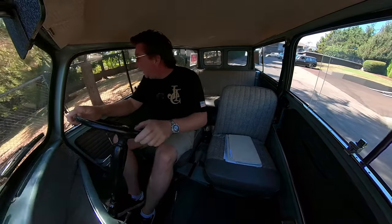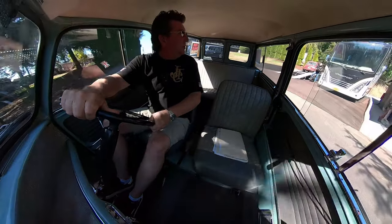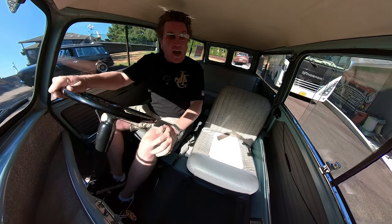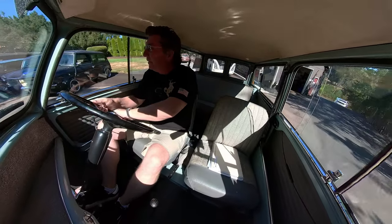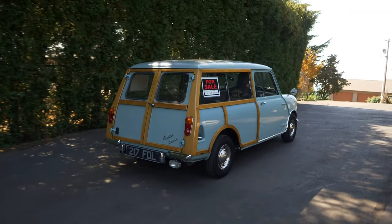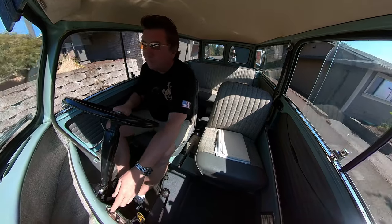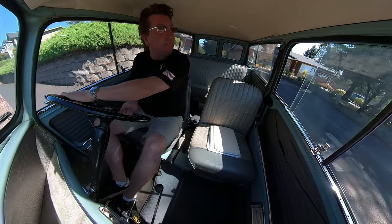I haven't seen any oil leaks. It doesn't smoke. It is an 850, and it goes 0 to 60 in 33.2 seconds. Top speed is probably 75 miles an hour. It cruises on the freeway at 55 to 60 all day long and sips the gas doing it. The 850s are a very reliable motor — you can't break them. The only drawback is they just don't make very much power.